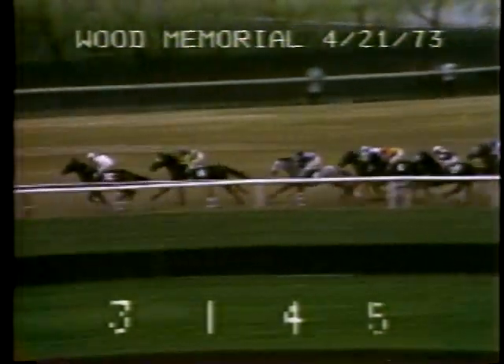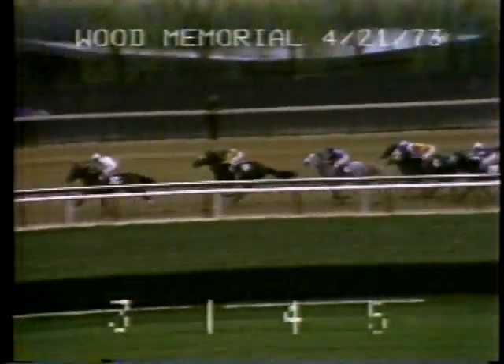They go to the backstretch with Angle Light now in front by three parts of a length. That's Sham on the outside second by a length and a quarter. Champagne Charlie is third by three parts of a length, Leo's Pisces fourth, Step Nicely fifth, Expropriate on the rail is sixth. Secretariat on the outside seventh, a gap of five lengths, and Flush.